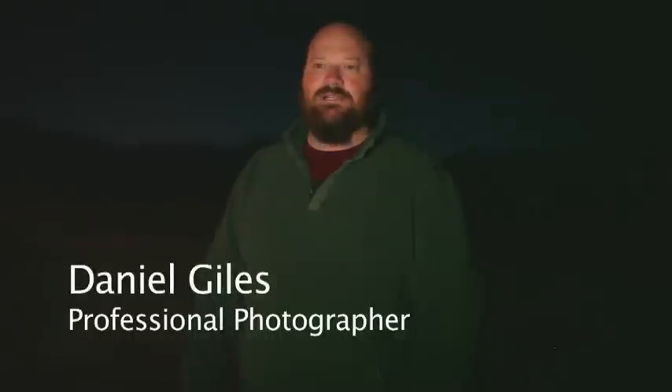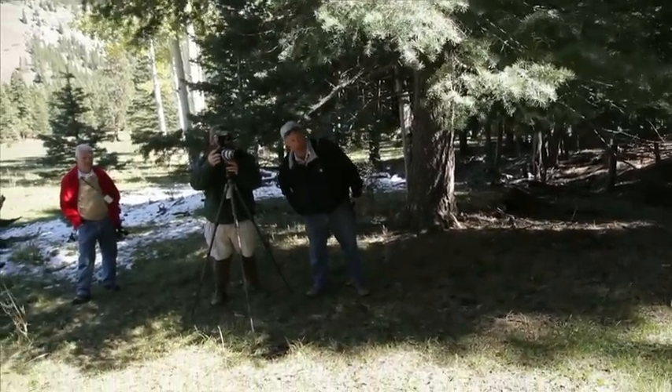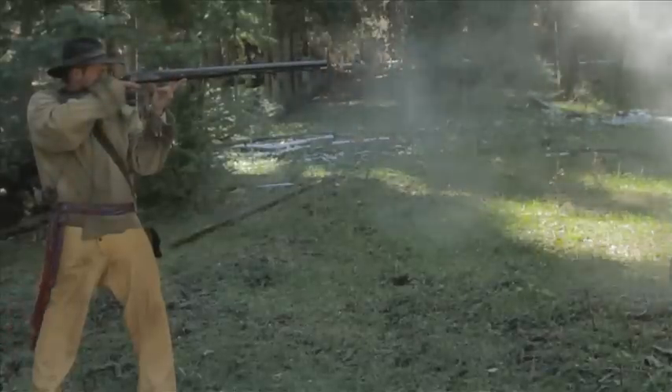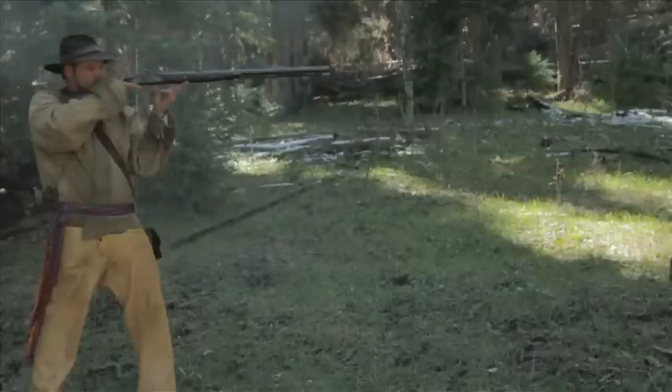We were given a scenario to try and photograph some of the activities that go on here at Philmont. My key was to try to get the black powder rifle to show the powder and the burn, with that smoke coming out and the fire associated with the actual gun.